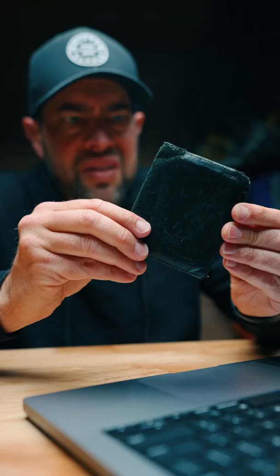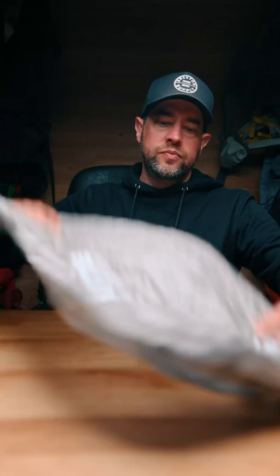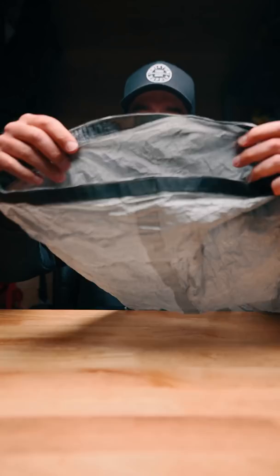Outdoor companies are trying to outsmart you. They've figured out a way to get us to buy things we already own at insane prices. Like this $70 pack liner that keeps your gear dry — it's made out of super expensive but very cool material called Dyneema. Or I could just use a kitchen garbage bag.